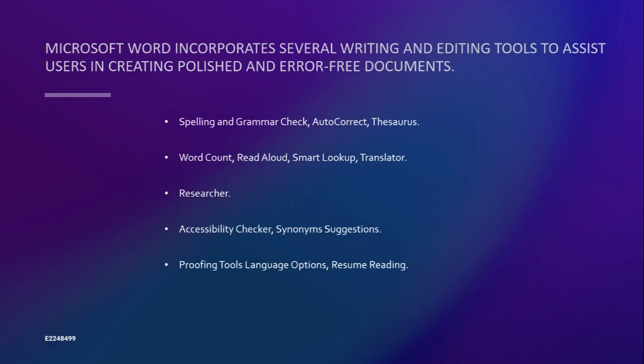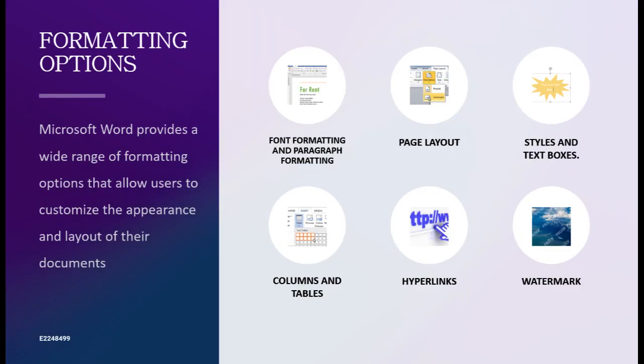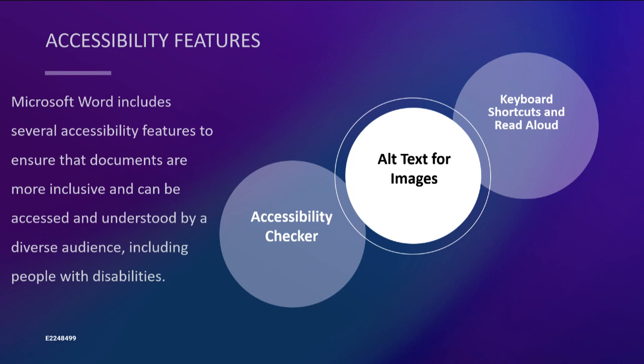Furthermore, Microsoft Word boasts a plethora of features designed to enhance your productivity. It's equipped with writing assistance tools that help you improve the quality and accuracy of your writing, research tools to aid you in finding relevant information and sources, and formatting options to customize the appearance and layout of your documents. Microsoft Word is also equipped with accessibility features that make your documents more readable and inclusive for people with disabilities, promoting a more inclusive digital environment.